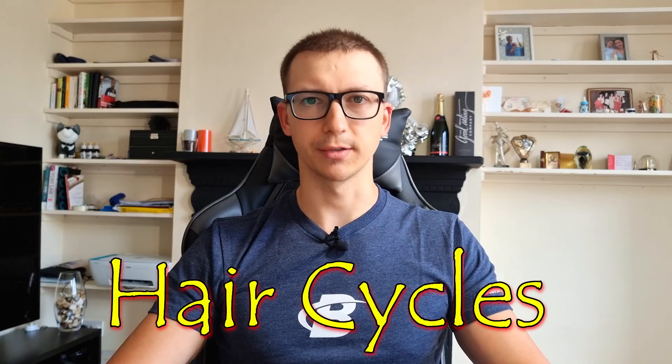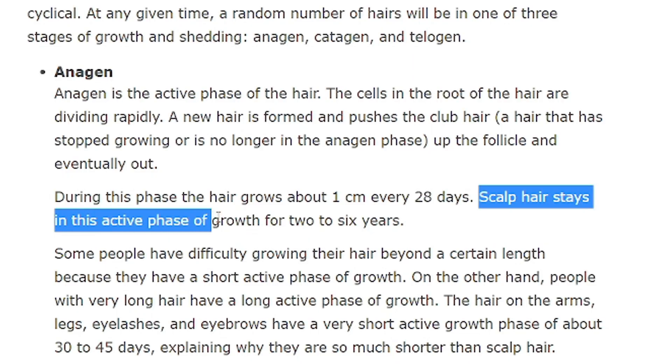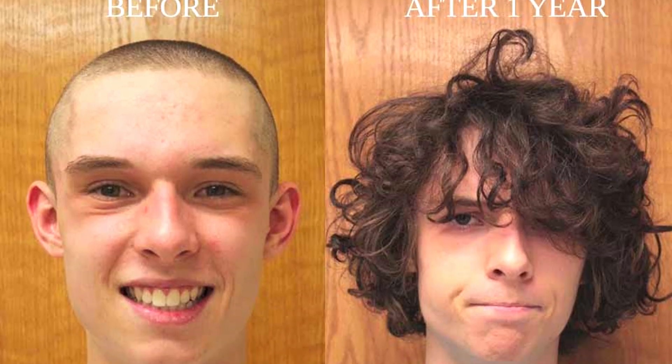Hair cycles — let's first understand what kinds of hair cycles there are. The first one is the anagen phase, which is the growth phase. This is the most important hair growth phase to understand. For scalp hair, the growth phase is something between two to six years, which means the hair is growing continuously for two to six years before falling out. Other body hair will have a much shorter anagen phase — beard hair, for example, grows up to about one year on average.